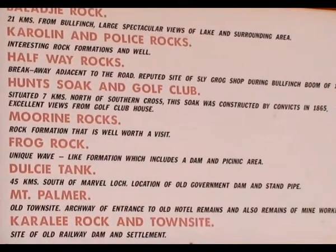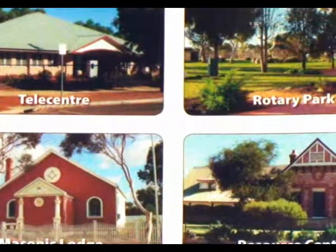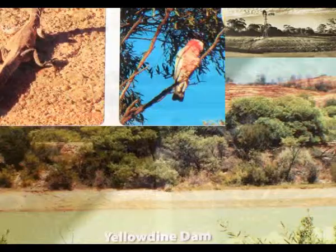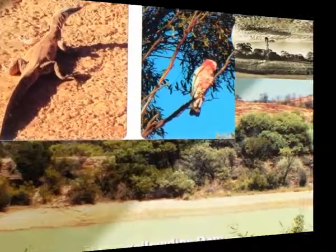There's some really interesting flora and fauna in this arid region. Join me now on this exploration of Southern Cross and the Yilgarn region.